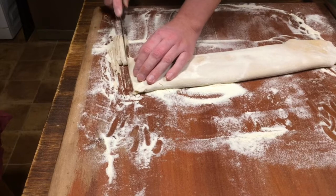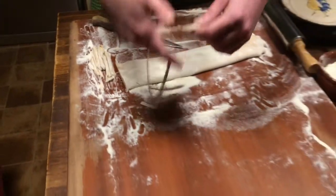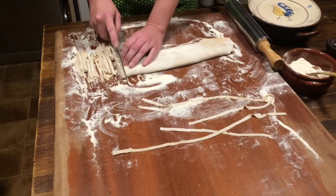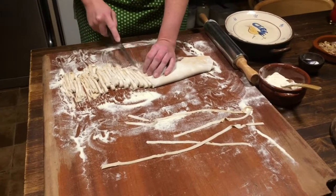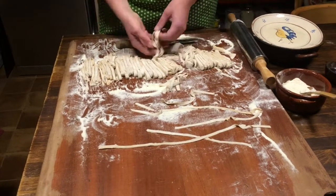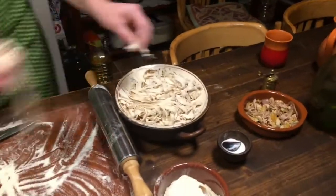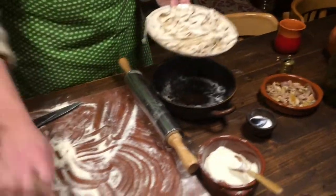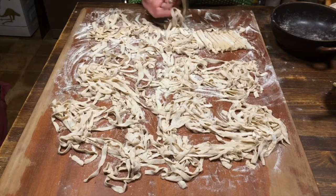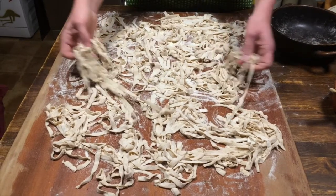And completely fine noodles. We repeat for the second half. Now we let those Itria noodles dry a little for about half an hour, and meanwhile we start boiling the water — as with other pasta, in salted water.